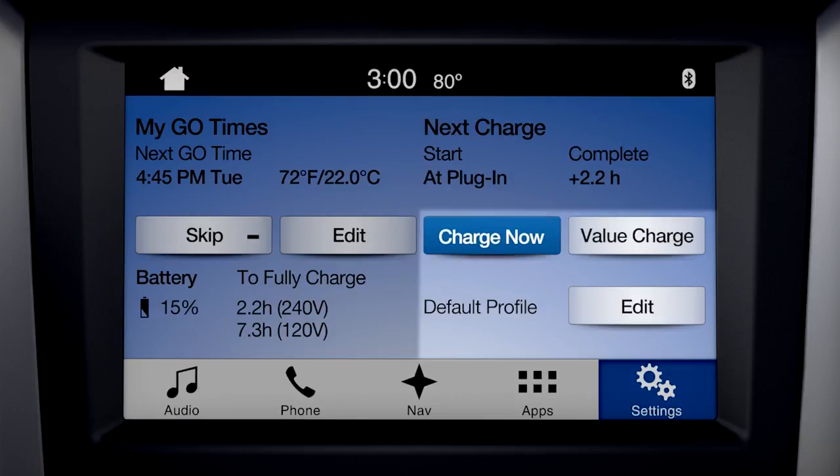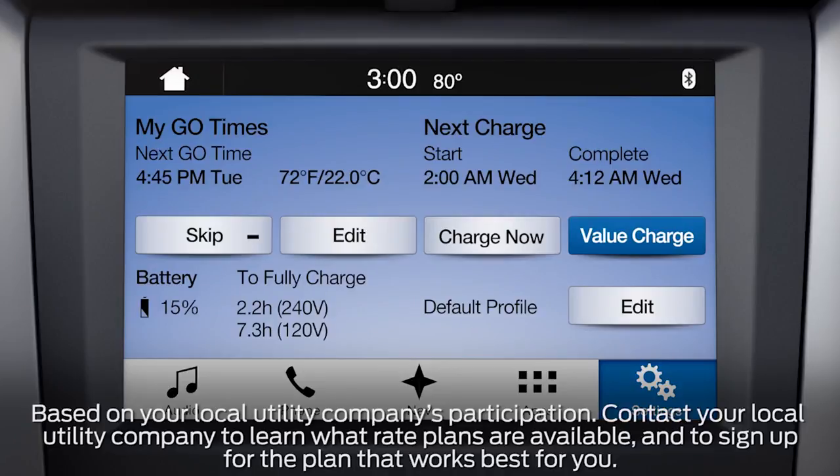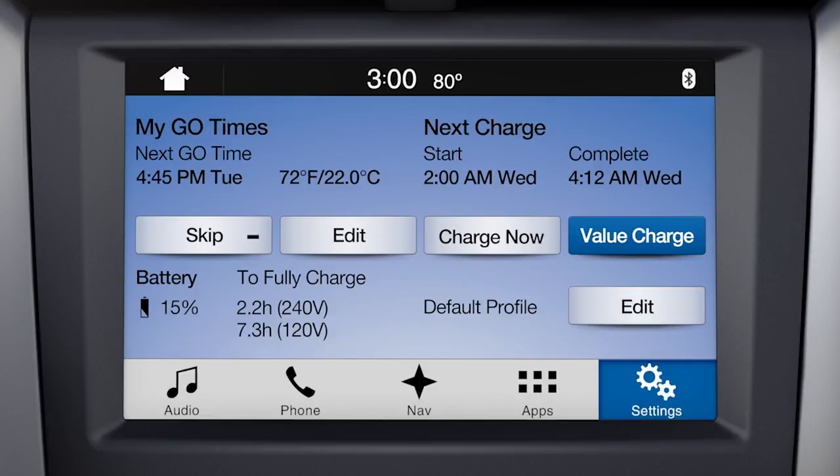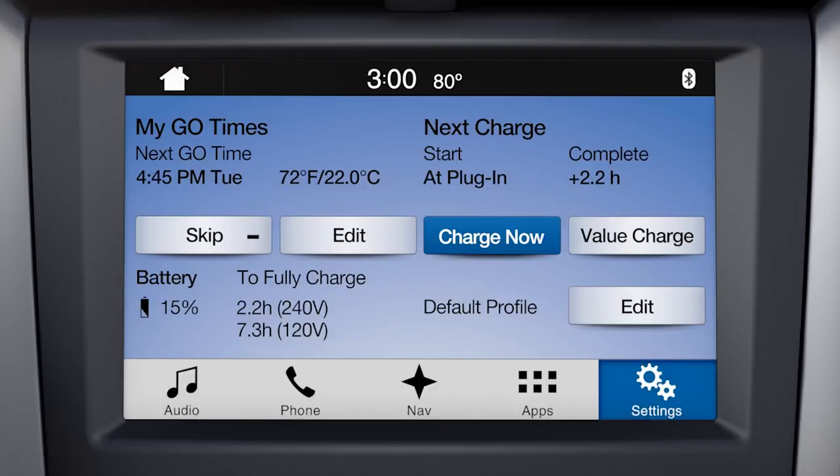Either value charge or charge now. With value charge, your vehicle prioritizes charging for when the utility rates are lowest, which you can set up through the MyFord Mobile website. If you select charge now, your vehicle starts charging immediately after you plug it in.